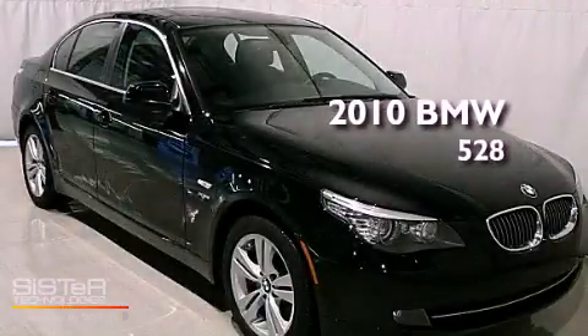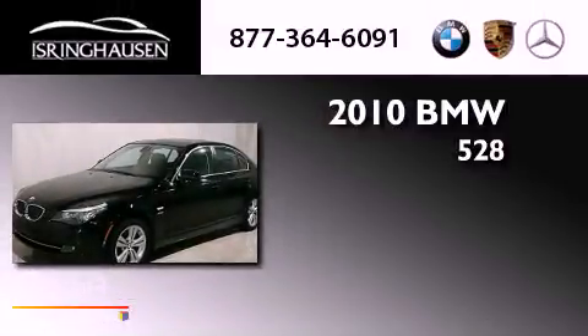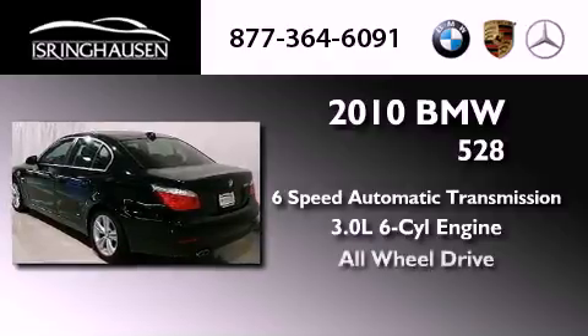This is a 2010 BMW 528. This car has a six-speed automatic transmission, a 3.0-liter inline six-cylinder engine, and all-wheel drive.